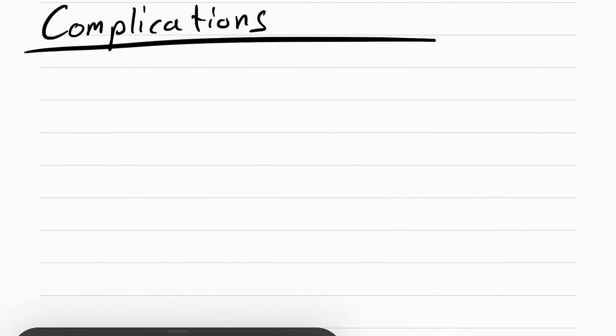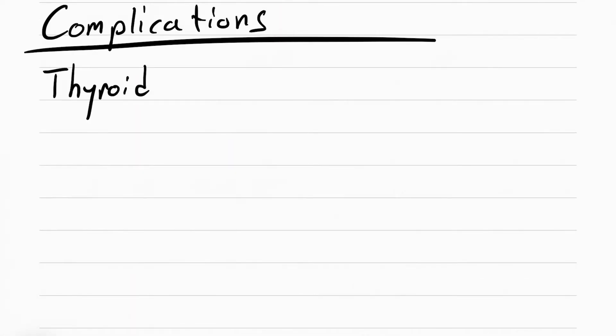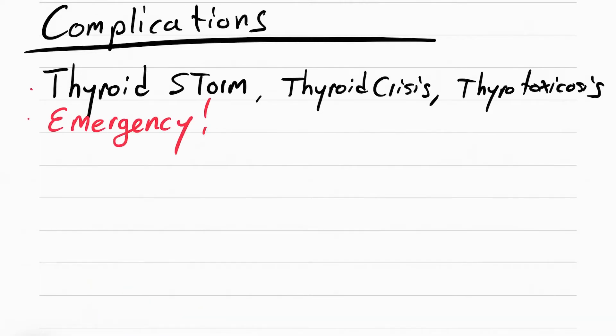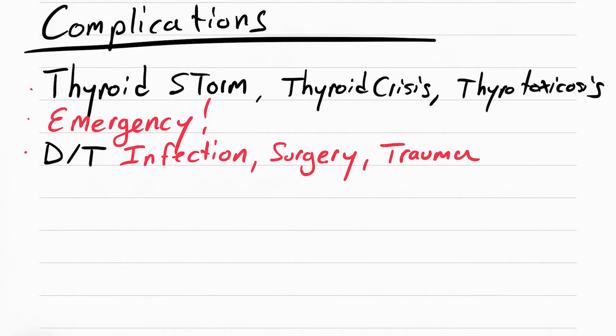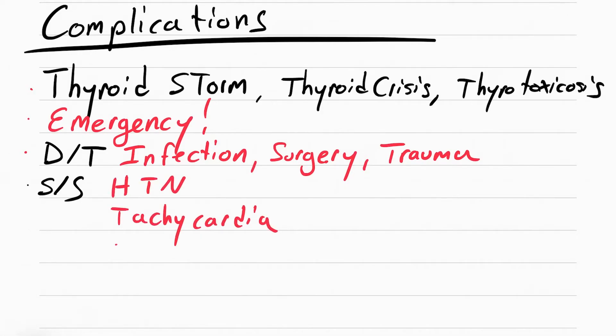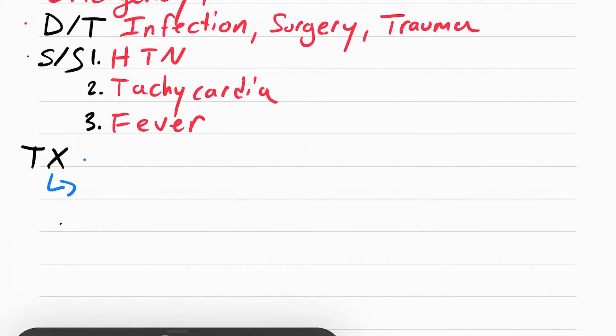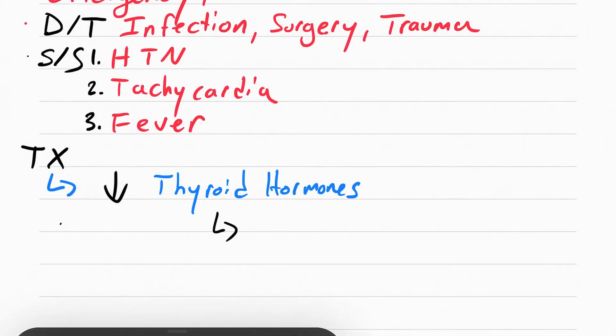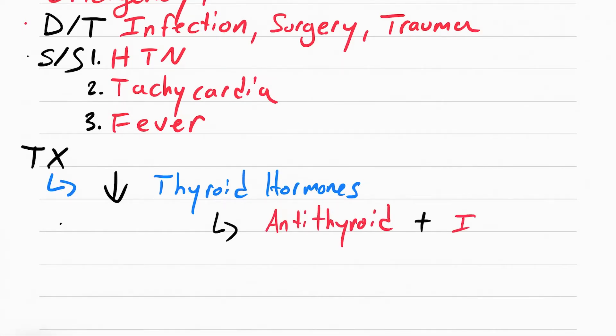A very serious complication of hyperthyroidism is a thyroid storm, also called thyroid crisis or thyrotoxicosis. This is an emergency, often triggered by infection, surgery, or trauma. The symptoms are essentially the same as hyperthyroidism but much worse: very severe hypertension, severe tachycardia above 130, and very severe fever. The treatment is to decrease thyroid hormones using antithyroid drugs and iodine.